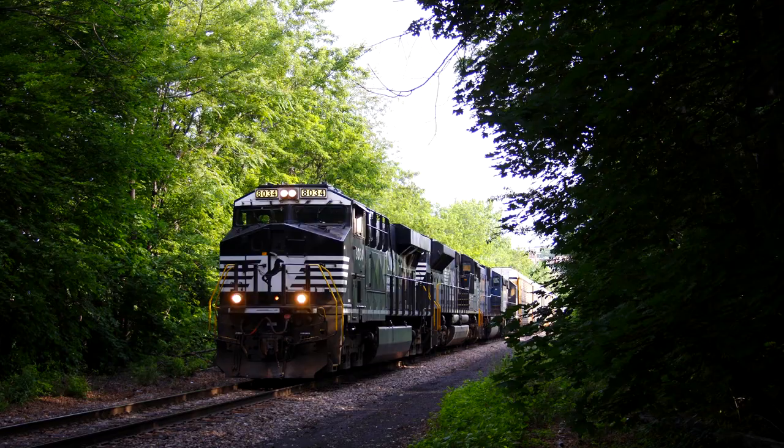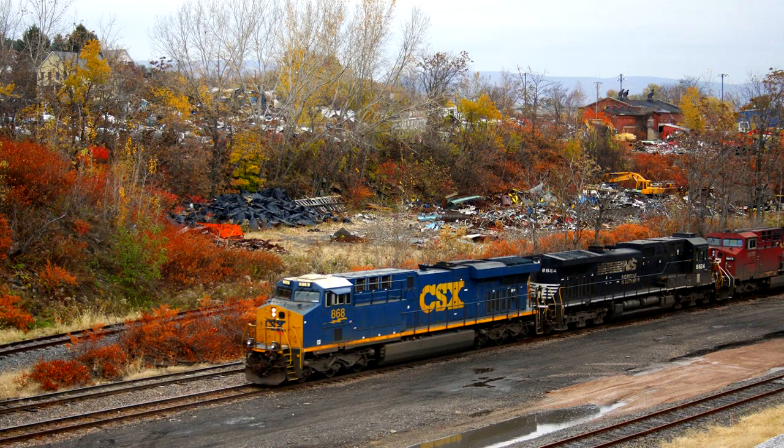CSX Transportation had skipped new locomotive deliveries in 2014, but then had an expected 200 new GEs arriving before December. Rebuilding in-house had shifted to four-axle locomotives, while six-axle rebuilding moved to third-party companies. Their top model was the GE ES44AC.